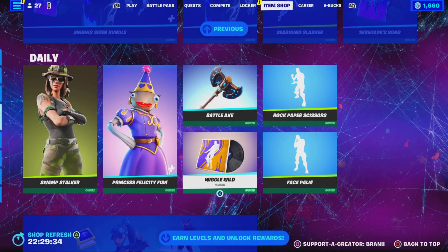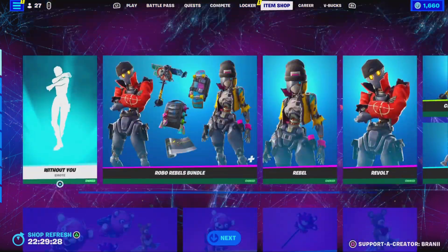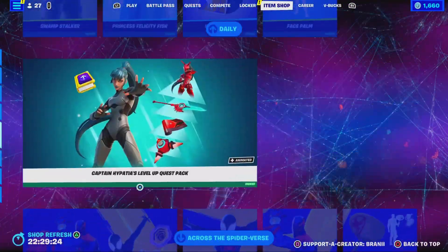I'm a man of my word, guys. Use code Brandy with two I's, hashtag partner, if you want to support me — it helps out a lot. I appreciate y'all, I love y'all. With that being said, let's go ahead and get started with today's video.